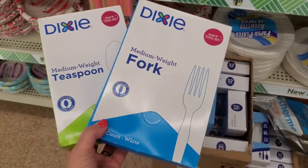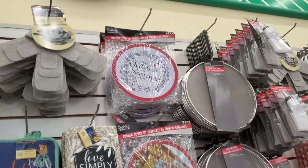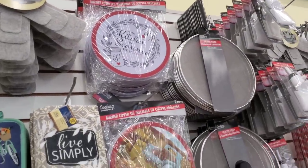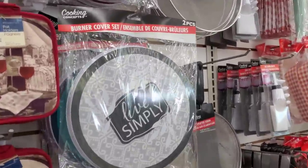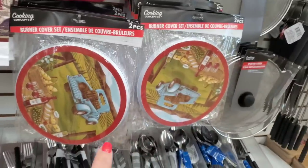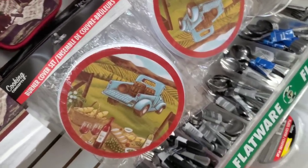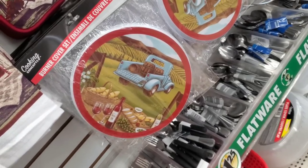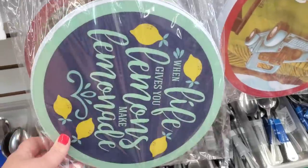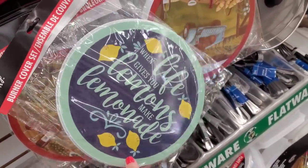They have restocked the 'This Kitchen Is Seasoned with Love' items — more Valentine's preludes in my opinion. I see the burner cover set that says 'Live Simply.' These feel like the right time of year because they're very fall-looking. They brought them out a long time ago but now they're really appropriate with all the fall decor coming out.